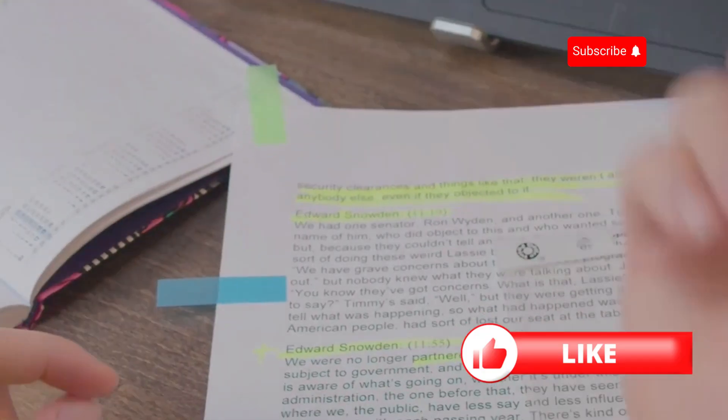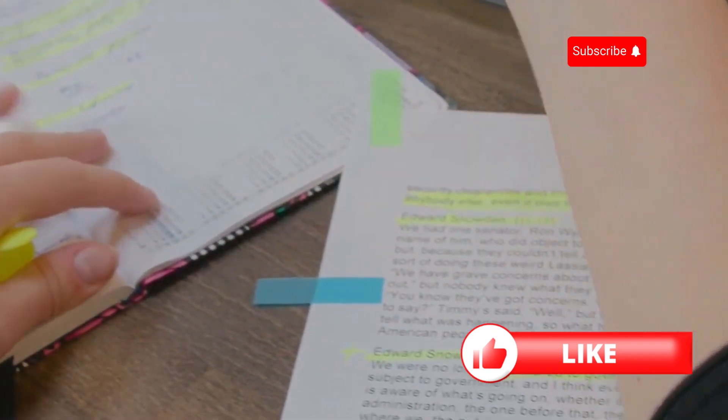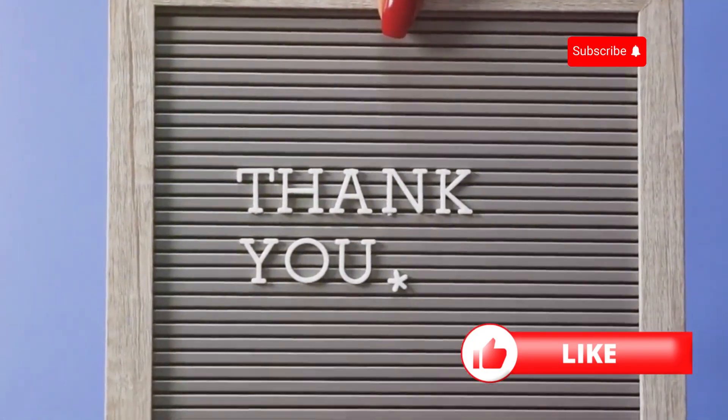So there you have it: shop around, increase your deductible, bundle your policies, improve home security, make upgrades, maintain a good credit score, and ask about discounts. Do these and you'll be well on your way to saving big on home insurance. Thanks for watching and happy saving!